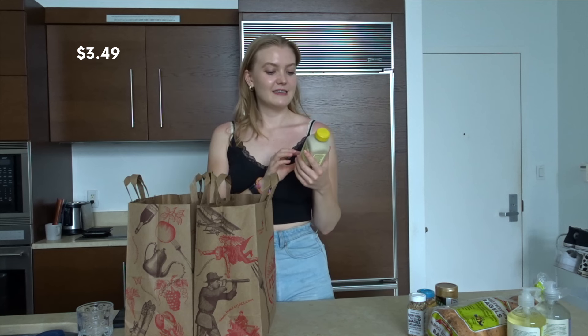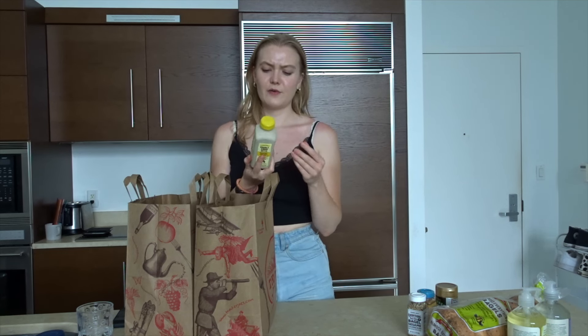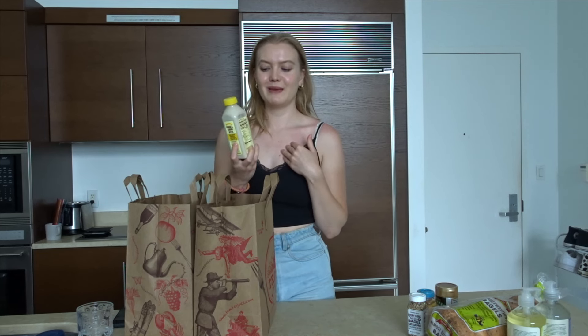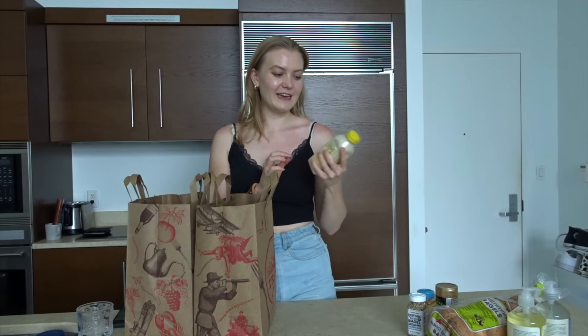Then we got a bunch of different drinks. First I got this banana and almond butter protein smoothie. There's quite a lot of calories in this and not that much protein in my opinion, but I did hear that this is very good, so that's why I wanted to try it.